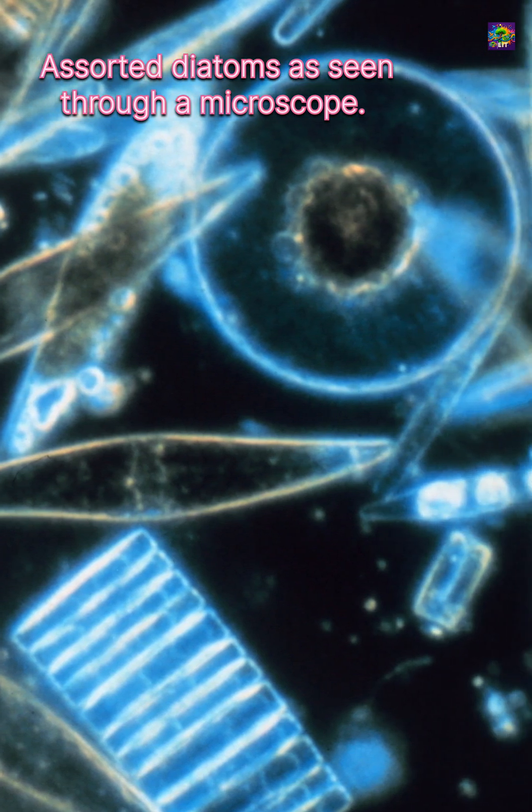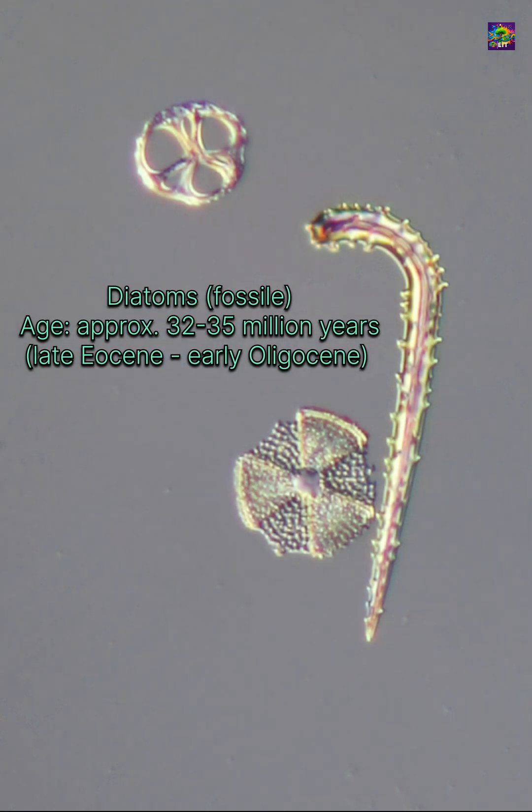But their true diversification came later, during the Cretaceous and into the Tertiary, when their diversity and abundance exploded, transforming ocean productivity.